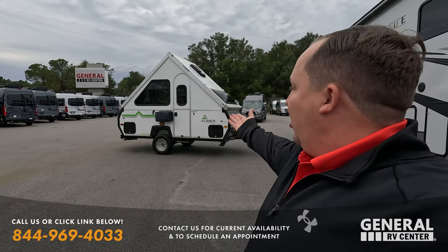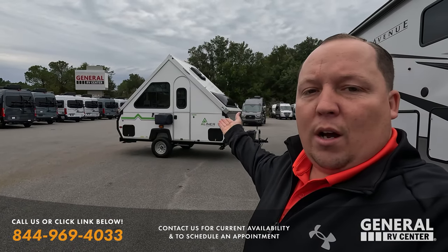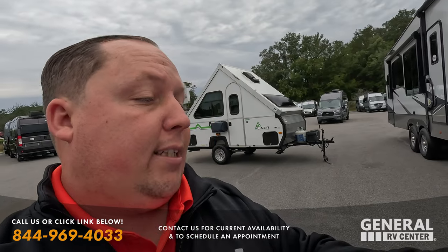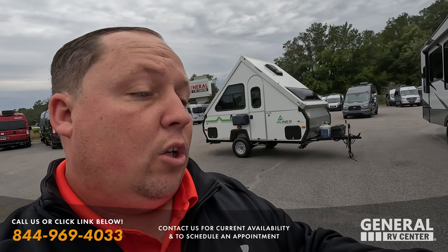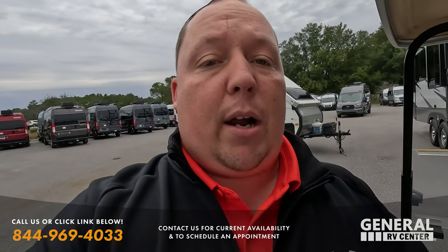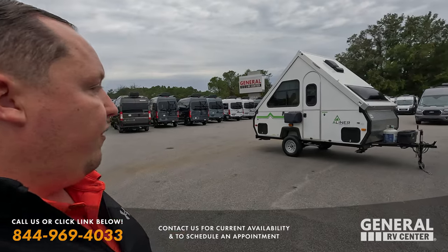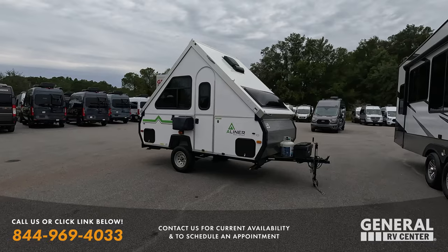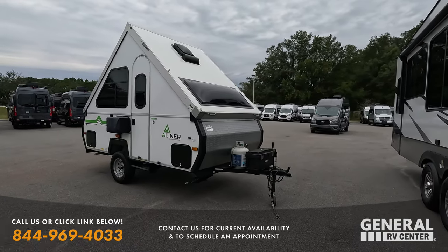Hey everyone, welcome back to another video — welcome to Matt's RV Reviews Used Edition. Today we are taking a look at this 2021 A-Liner Ranger 12. This is stock number 280807. 2021 list price of $24,995; you can take it home for $19,995.